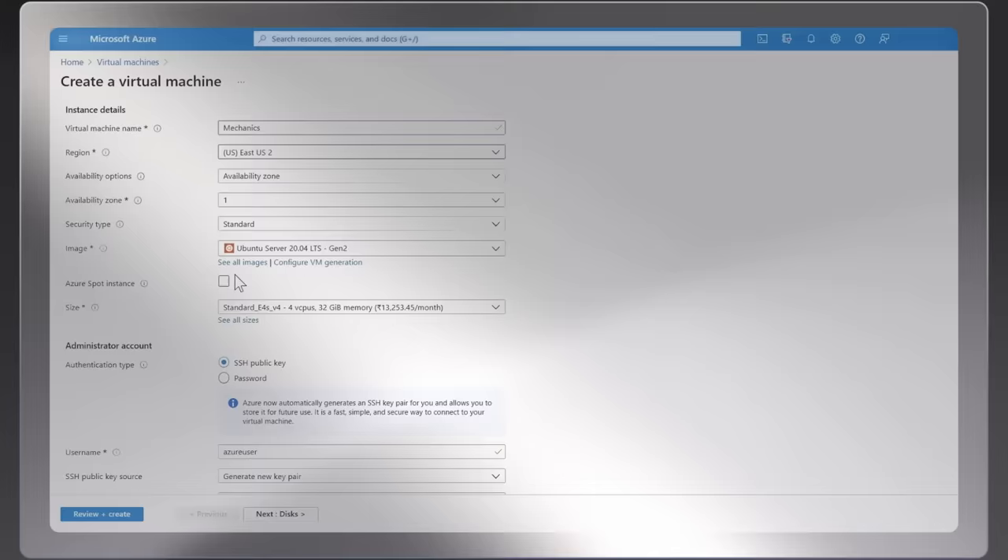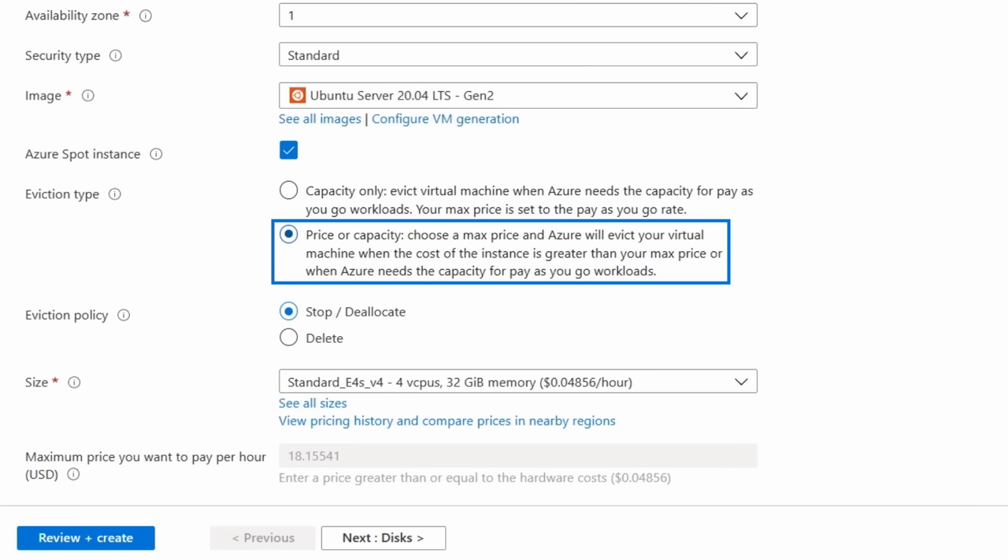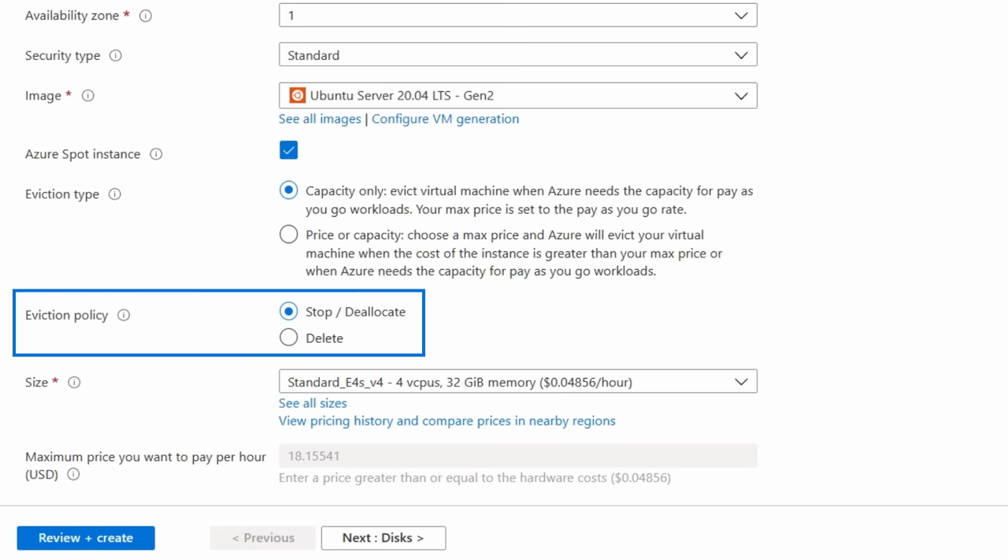You've got two provisioning options to choose from. You can choose not to cap the price of your Spot instance, and in this case, Azure will always charge you the Spot virtual machine price at any given time, giving you peace of mind that your virtual machines will not be evicted for price reasons. Alternatively, you can decide to provide a maximum price to stay within your budget, and in this case, Azure will charge you the Spot price, and not charge you above the maximum price you set, and will evict the virtual machine if the Spot price rises above your defined maximum price.